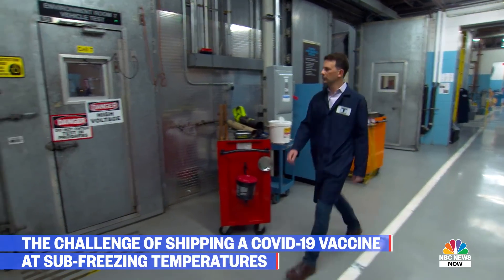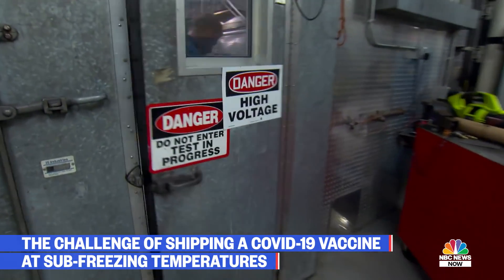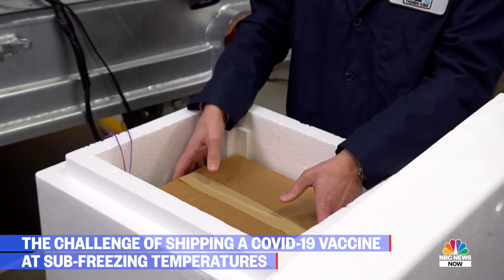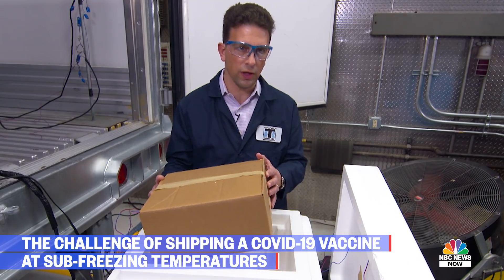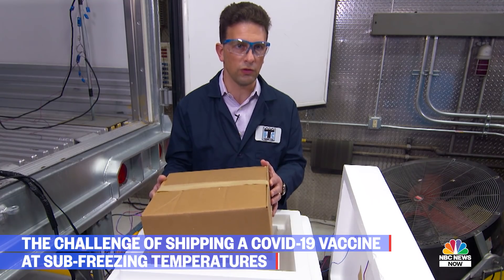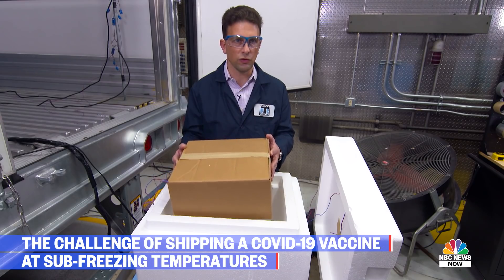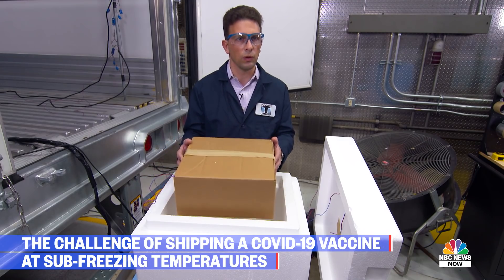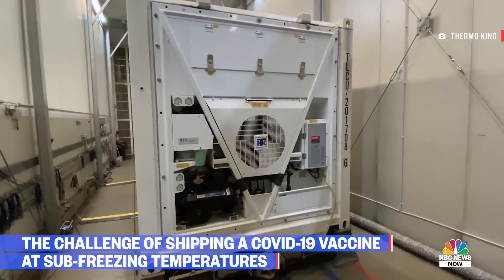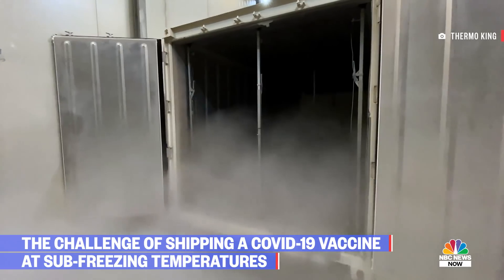Engineering manager Bruce Kranz said their trucks could double the life of the dry ice. Inside this box you have what's called the payload box — that's what this is right here — and the vials would go in their own containers, and then those containers would get loaded into this payload box. One of the challenges is if you have to re-ice this, the potential of damaging the box, dropping it, or leaving it out too long. If delivery is delayed, the dry ice might have to be replenished, and that's not a simple task.